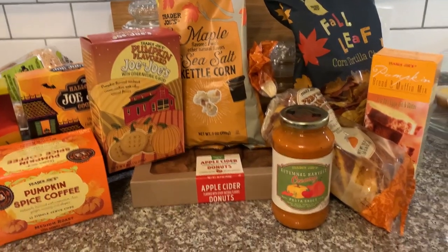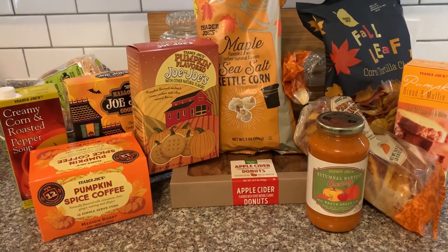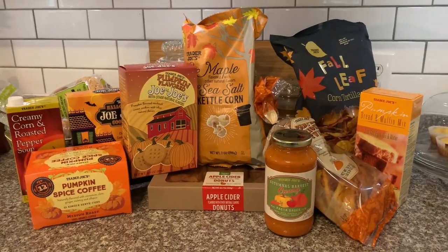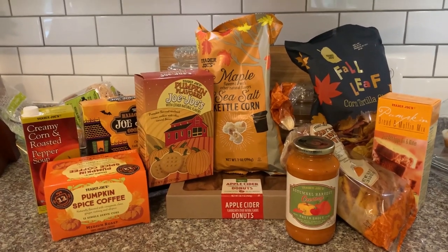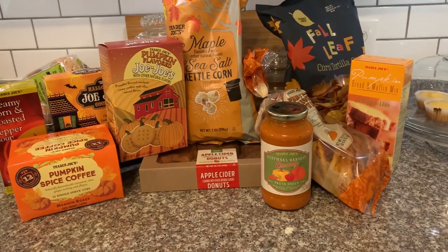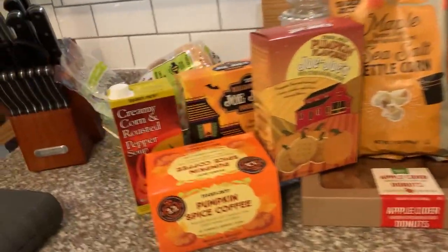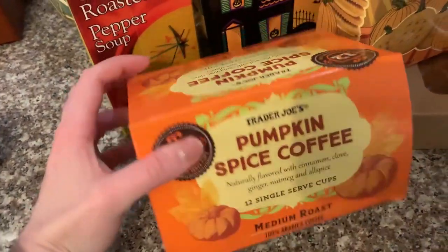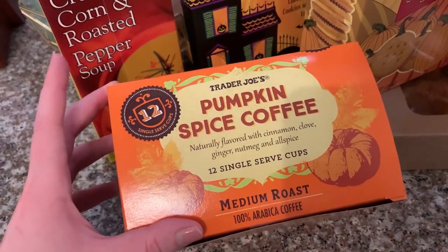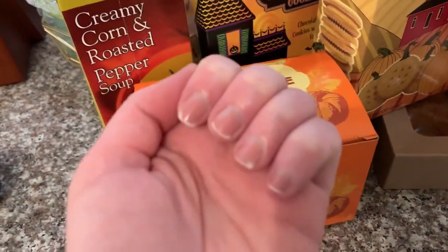You'll have to excuse the sound of my washing machine in the background, but I wanted to share my Trader Joe's haul with you guys too. I go to Trader Joe's hardly ever — maybe once or twice a year when they have seasonal items out. I got a variety of things: some breakfast things, some snacks, some dinner things. The first thing I got were these pumpkin spice coffee K-Cups — the Trader Joe's brand. I take them to work because I have a Keurig there, and my co-workers really like them too.